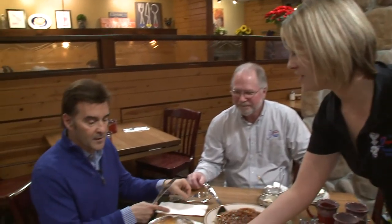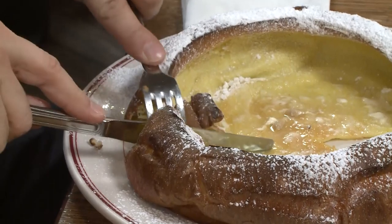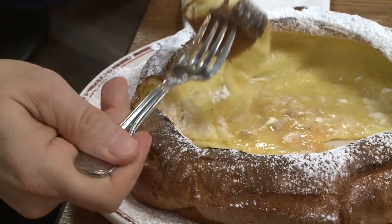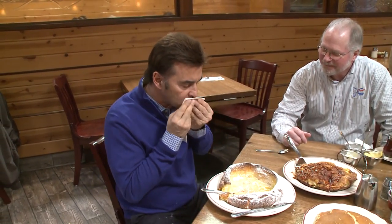Here's the Original Pancake House's famous Dutch baby. Enjoy. Thank you so much. Boy, I've heard so much about this. I can't wait to dig into this. Oh, that lemon and the powdered sugar — oh, my goodness.